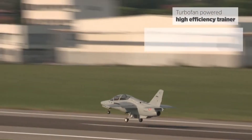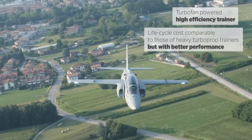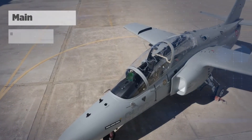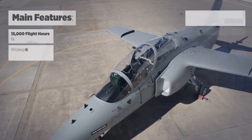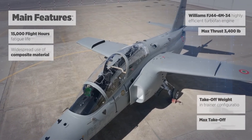This enables the M346FA to still be used as an advanced jet trainer and lead-in fighter trainer, offering the whole spectrum of simulated training functions in flight, and to be integrated with the fully validated M346 integrated training system (ITS) with live, virtual, and constructive (LVC) capabilities.